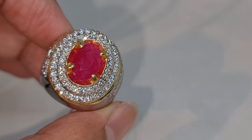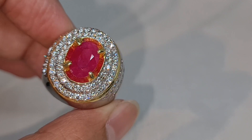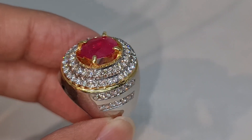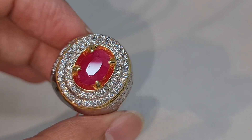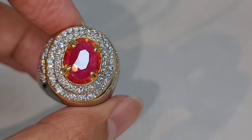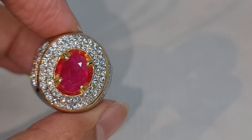Dari segi warna dan clarity-nya ini sudah cukup baik. Kita bisa lihat untuk pantauan cahayanya sudah cukup bagus, dan memiliki kilau yang cukup baik. Untuk clarity-nya pun ini sudah cukup baik, karena kita bisa lihat batu ini sudah minim serat sekali.